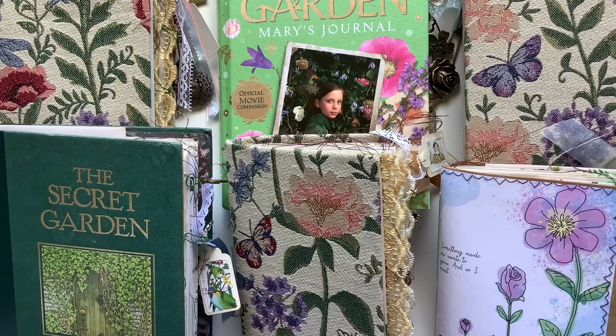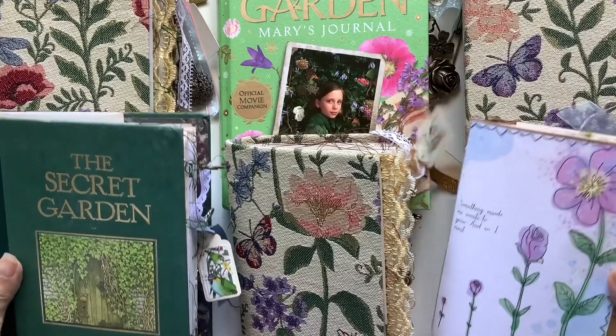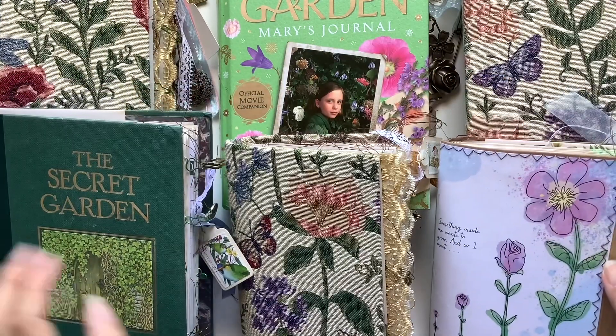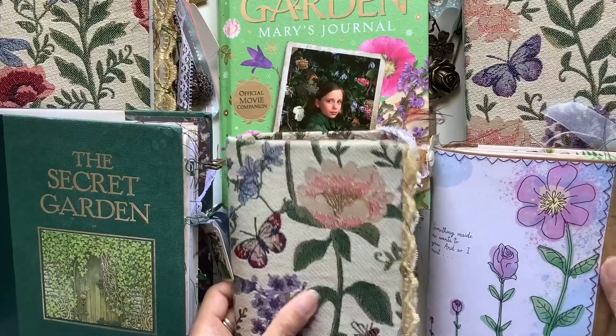Hi everyone, I'm JD from Willow Band Journals. Welcome back to my channel. Here is my secret garden journal collection that I made from my heart and soul. I absolutely love how they turned out.